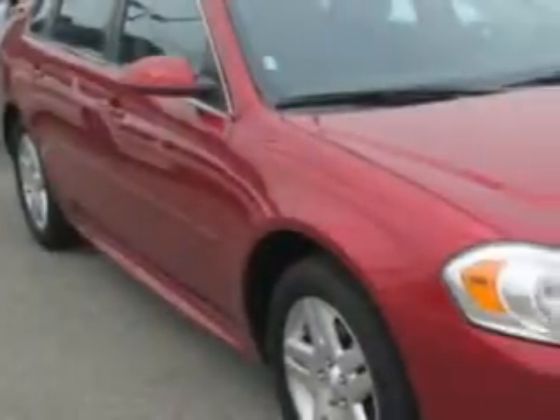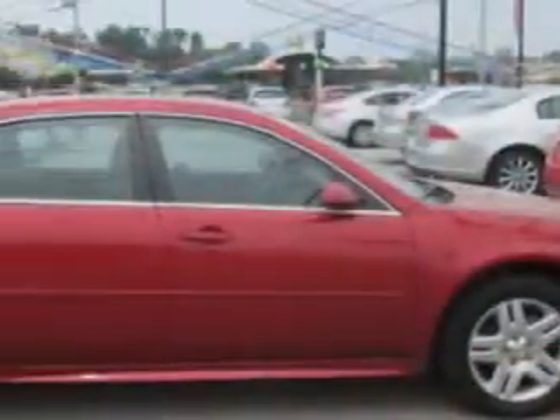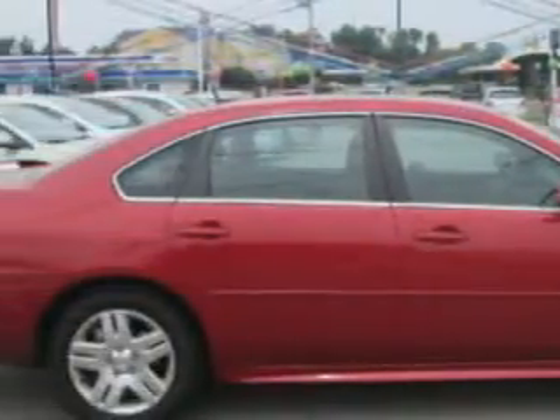Check out this crystal-red Tintco 2013 Chevrolet Impala, equipped with a six-cylinder engine and an automatic transmission. Enjoy an impressive 29 miles to the gallon on this great car with features like: